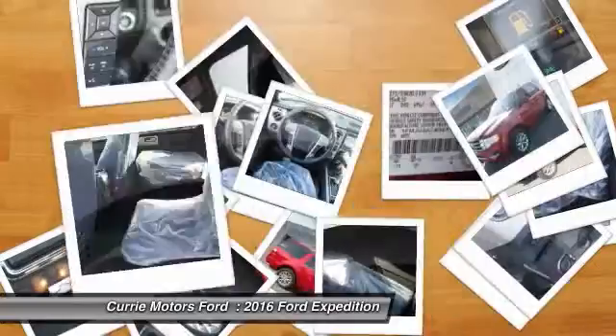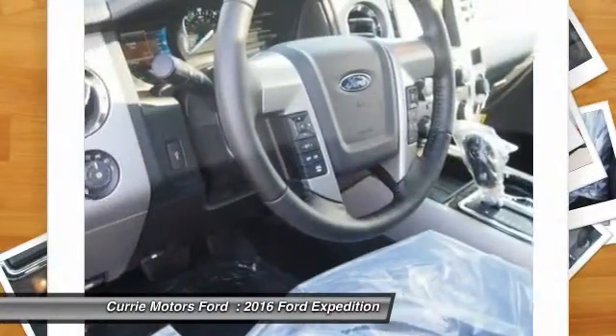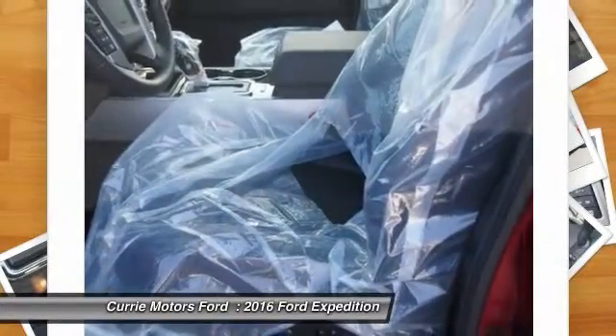Tow hitch. Power passenger seat. Anti-lock braking system. Drive away with a great deal on this vehicle. Call or stop in today.